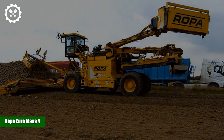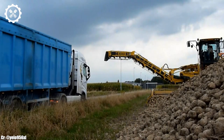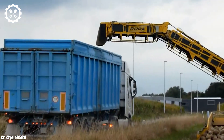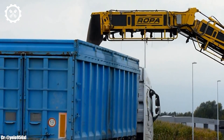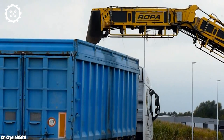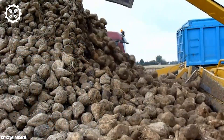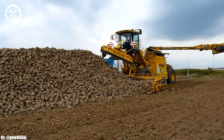The Ropa Euromouse 4 is a state-of-the-art sugar beet harvester that stands as a pinnacle of efficiency, precision, and technological innovation in the agricultural industry. With a powerful engine typically delivering over 600 horsepower, it is designed to tackle the demanding task of harvesting sugar beets with exceptional performance.